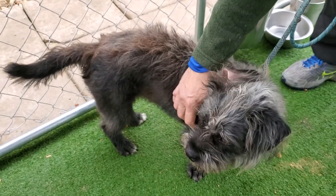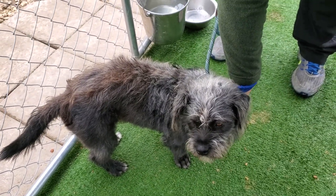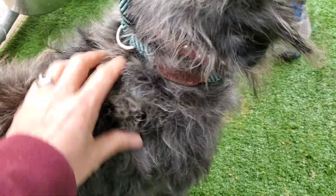She's not a big shedder. She is good with other dogs. She's good with cats. She's good in a crate. She's two and a half years old. She's very affectionate and she's just got this really cool hair.